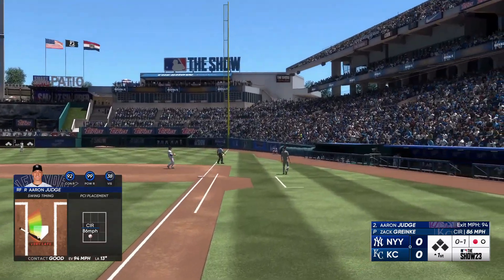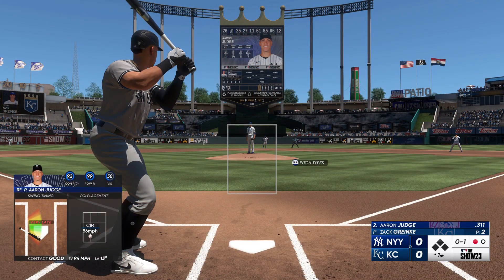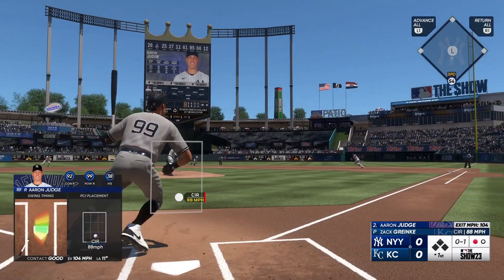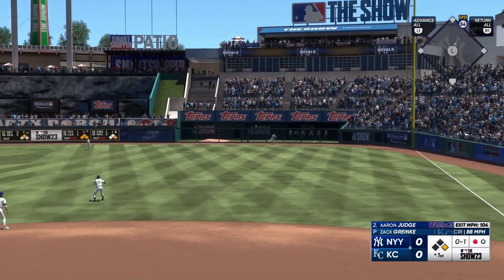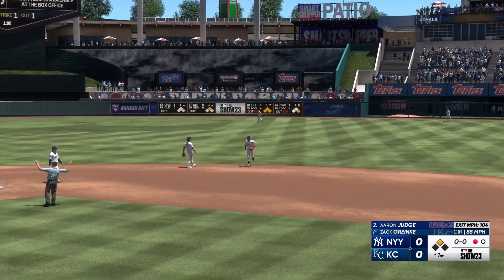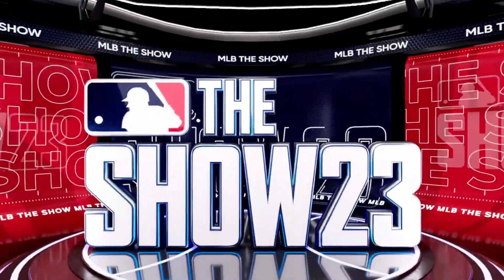The first offering is fouled off. The wind of the pitch — hammered, and this one could be extra bases. He turns and heads for second. Aaron Judge cruising into second, he's got a double. Love how he let that ball travel, trusted his hands. Nice job of doing it the other way.